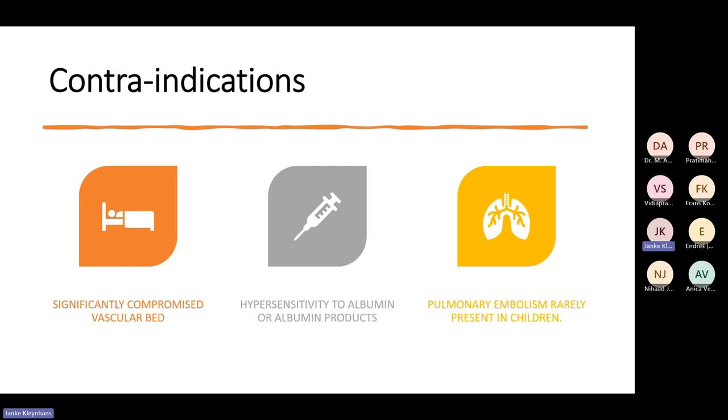There are a few contraindications. If there is a significantly compromised vascular bed, the small emboli can lead to bigger problems. If the person is hypersensitive to the pharmaceutical — it does contain albumin. And in paediatrics, this is not really performed because pulmonary embolism is rarely present in children.